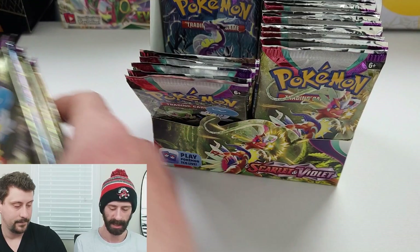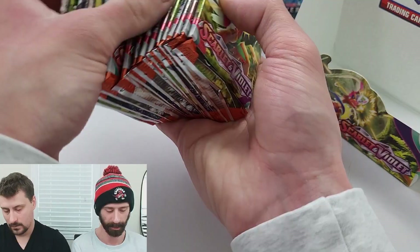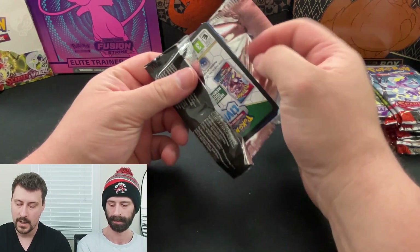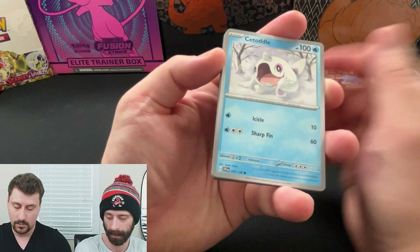Do you want the left side or the right side? I feel like left. Do it one half at a time. How many packs are in these? I want to say it's like 36. There's a lot of packs in Pokemon products. If you're a sports fan seeing this open on our channel for the first time - because we do a lot of different products - Pokemon packs are randomly allotted. So there is no odds of anything in particular.